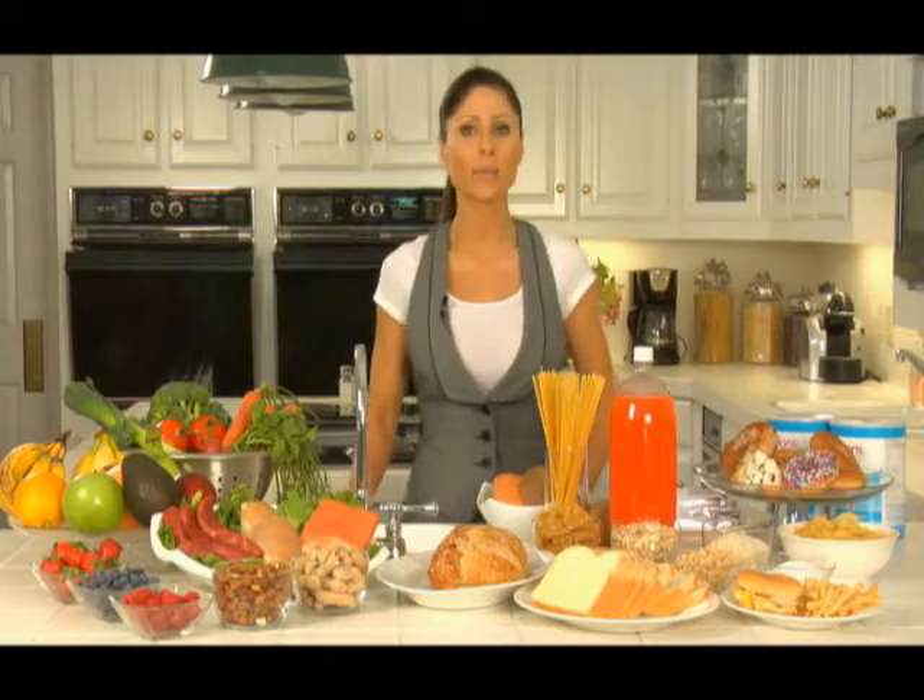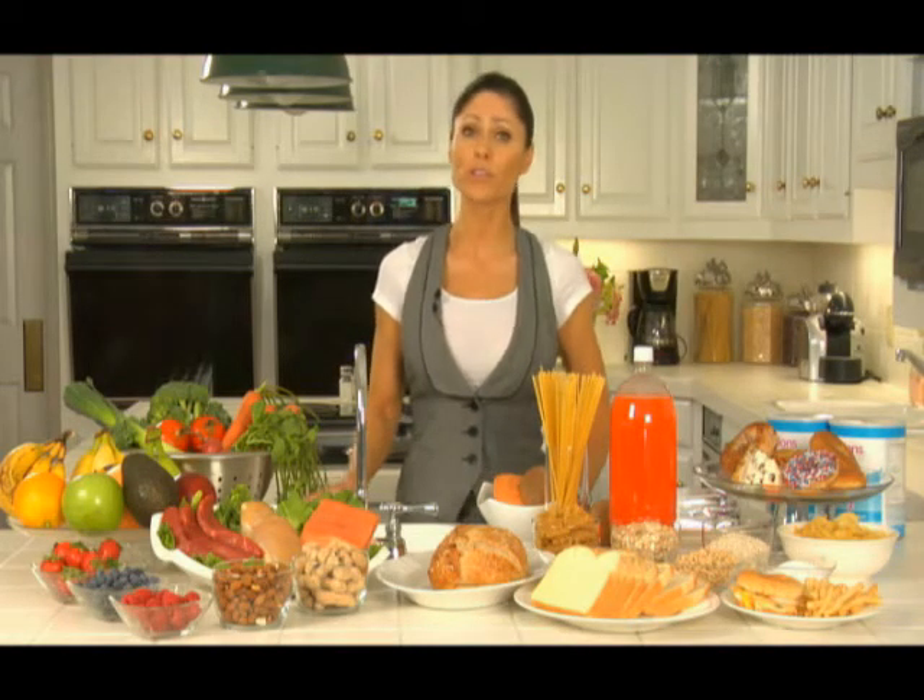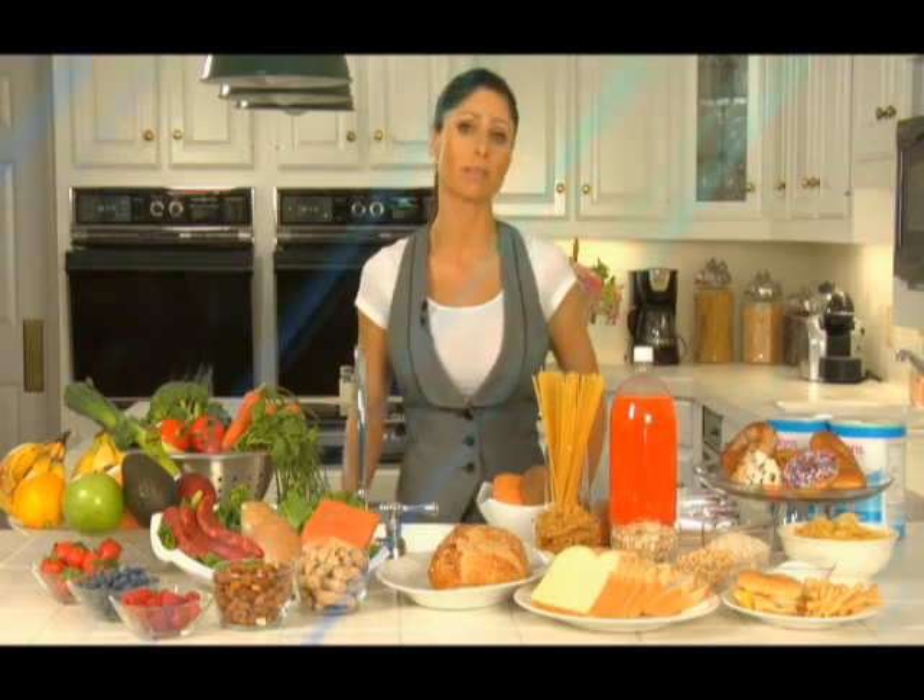Some studies have also shown that high glycemic lifestyles could possibly increase the risk for certain cancers like breast, prostate, and colorectal. On the other hand, eating low glycemic index is not just about weight loss — it's about your health and improving quality of life. Low glycemic index eating can facilitate weight loss by helping the body burn fat more efficiently, curb appetite and cravings, improve blood sugar control, and improve insulin sensitivity.